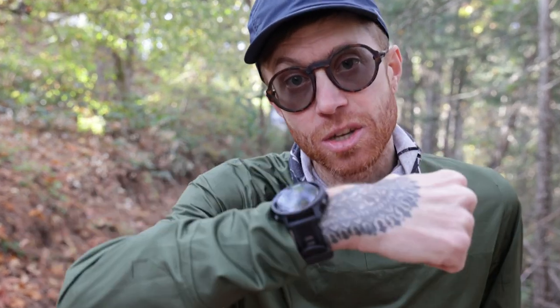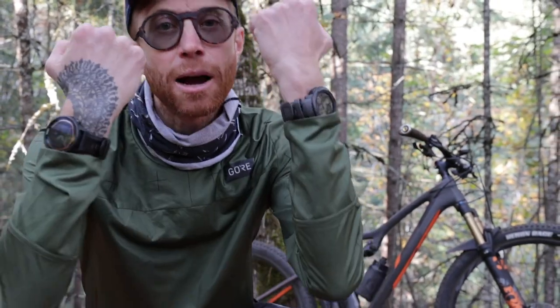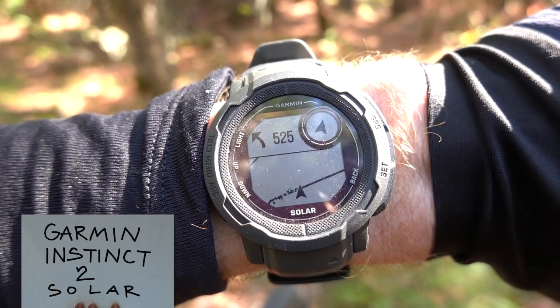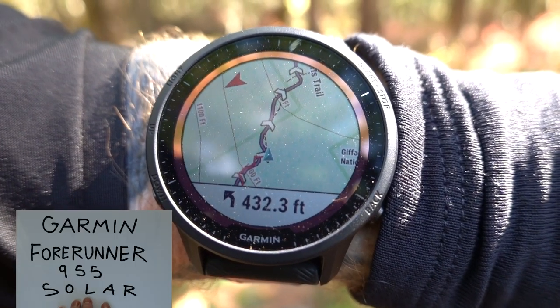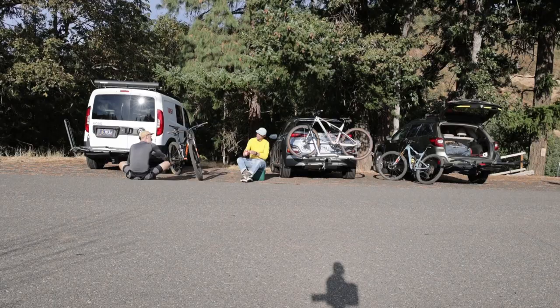Today I want to see if we can navigate an entire adventure ride with just a watch. And because this video is sponsored by Competitive Cyclists, I got my hands on two Garmin smartwatches — the Instinct 2 Solar and the Forerunner 955 Solar — to compare them and navigate through this whole crazy excursion.